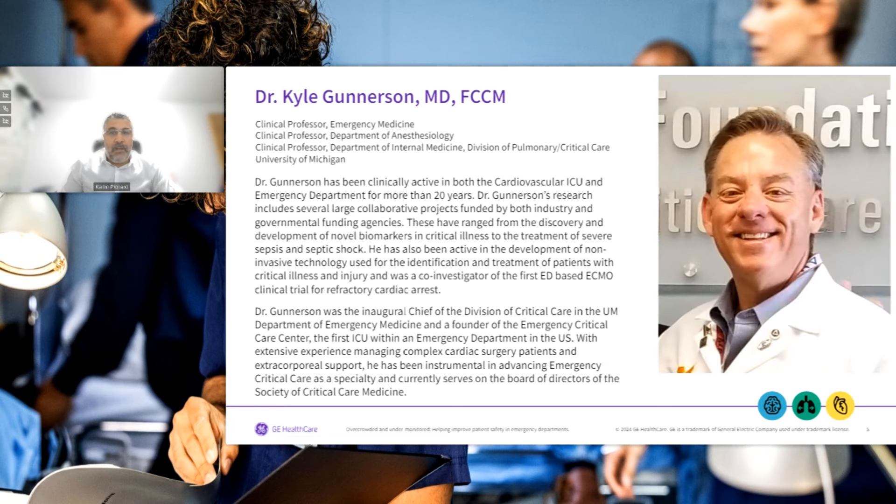Dr. Gunnarsson has been clinically active in both cardiovascular ICU and emergency department for more than 20 years. His research includes several large collaborative projects funded by both industry and governmental funding agencies, ranging from the discovery of novel biomarkers in critical illness to the treatment of severe sepsis and septic shock. He has been active in the development of non-invasive technology for identification and treatment of patients with critical illness, and was co-investigator of the first ED-based ECMO clinical trial for refractory cardiac arrest. Dr. Gunnarsson was the inaugural chief of the Division of Critical Care at the University of Michigan Department of Emergency Medicine and founder of the Emergency Critical Care Center, the first ICU within an emergency department in the US. He currently serves on the board of directors of the Society of Critical Care Medicine.